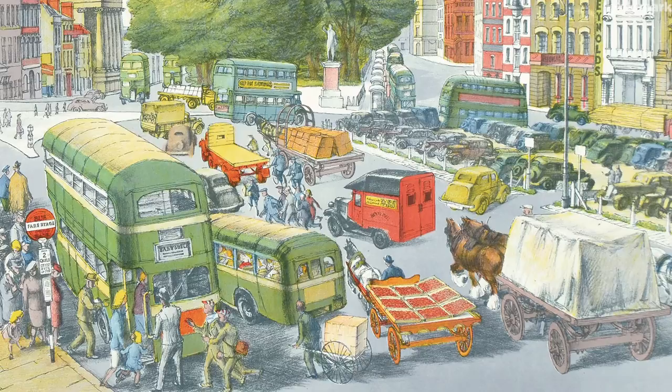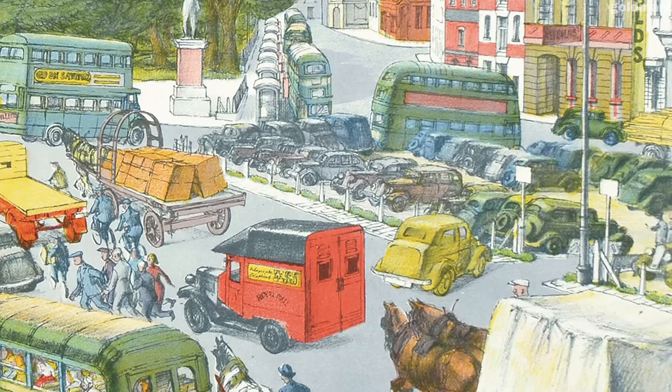Horse-drawn carts, buggies and bicycles all compete for road space, with vans, lorries, buses and cars.